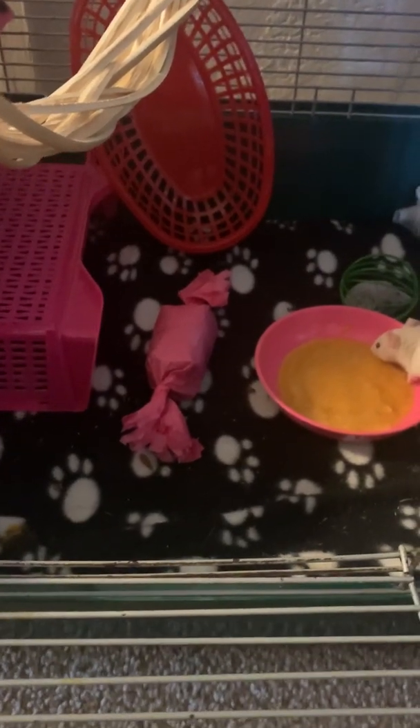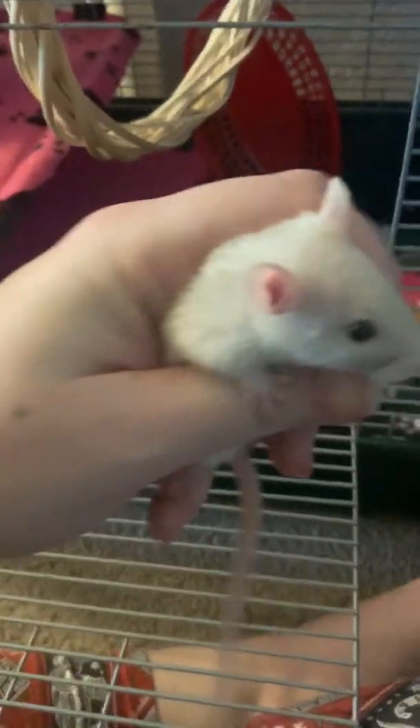Hey guys, so I'm going to be doing my first rat cage tour on my channel. This is Molly. Let's show them what your house looks like.